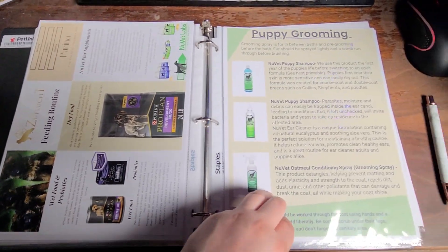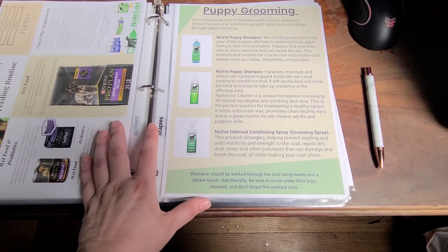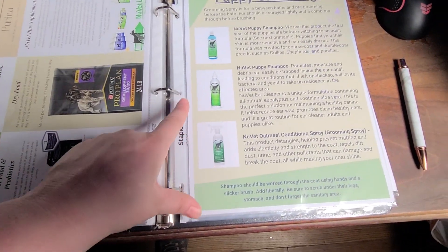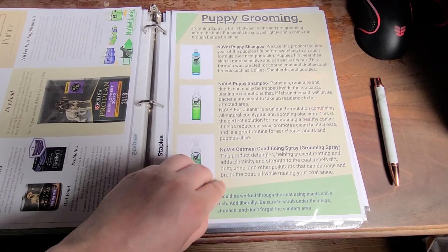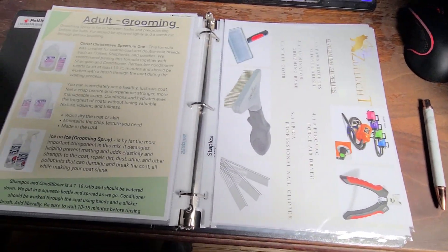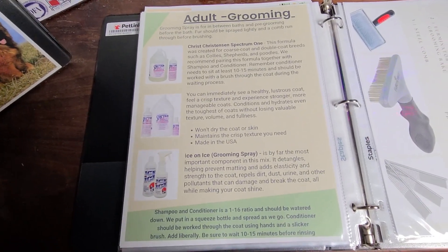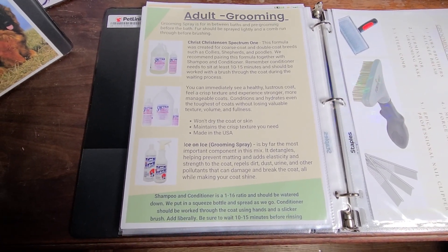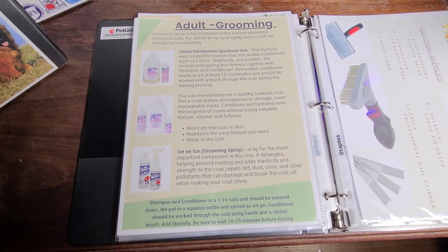Puppy grooming — this is the puppy shampoo that we use, what we use to clean their ears, and what we use to keep them nice and fresh in between. This changes when they become an adult and move to their adult shampoo, which is a show shampoo.